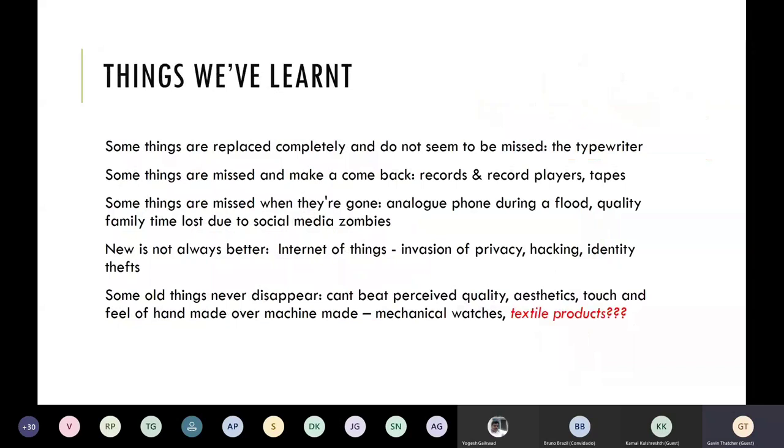In this transition from a conventional world to a digital world, we've learned a few things. Some things can be replaced completely and we don't miss them — for example, the old typewriter. I bet there's not a single typewriter among any of our listeners today. But some things are missed — like old vinyl records. People yearn for vinyl records, and in fact vinyl record production is increasing all the time. People would rather play a vinyl record than listen to something that's streamed.